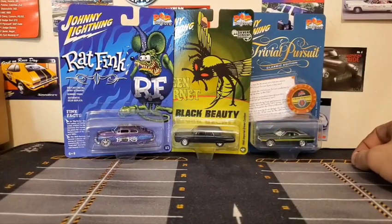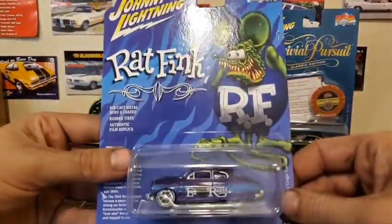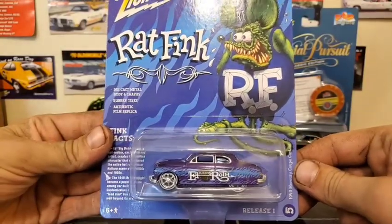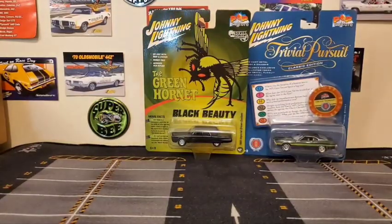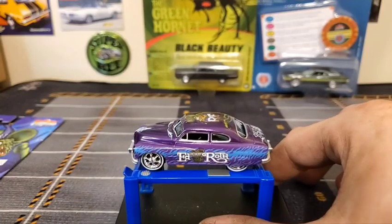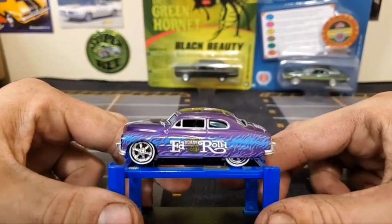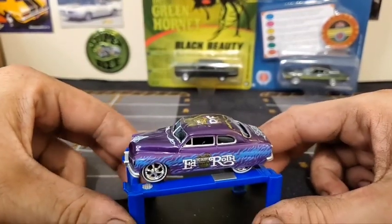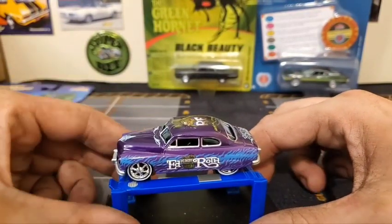This one fits the theme of the channel really well being a hot rod, so let's get into opening them. We'll start off with the 1949 Mercury Coupe Custom — the Ed Roth Rat Fink car. Here it is. As you can see on the side it says Ed Big Daddy Roth — the artist who came up with Rat Fink. There's some information on the card about all that, so we'll go over that in a minute.